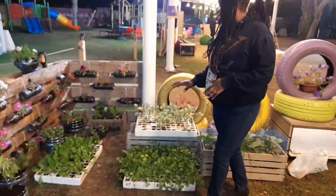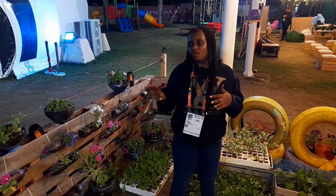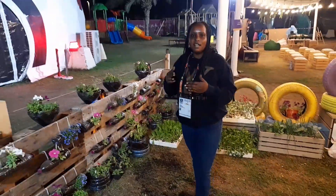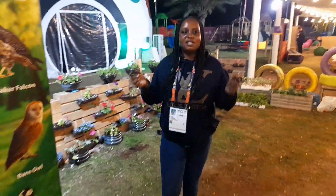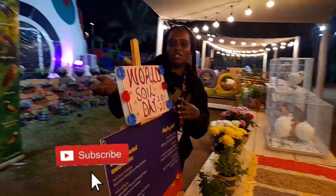Very nice! So without soil you can't plant anything. I'm going to encourage you guys to visit Expo, our family zone, and come experience more about Expo 2023.